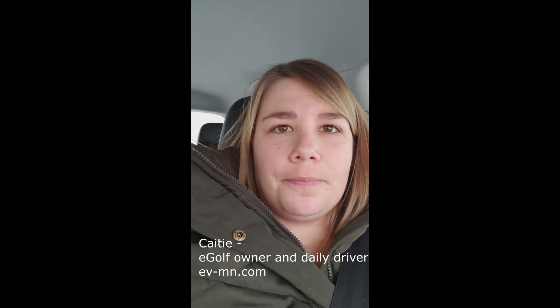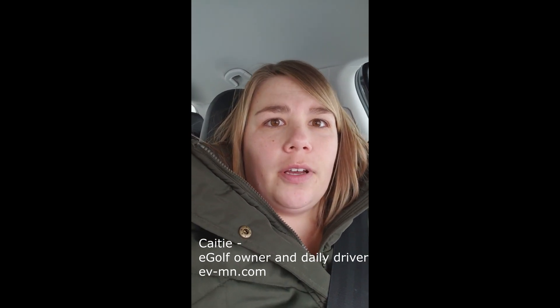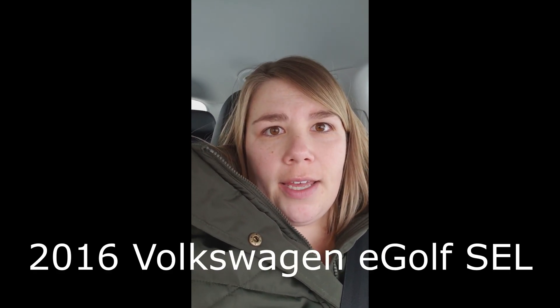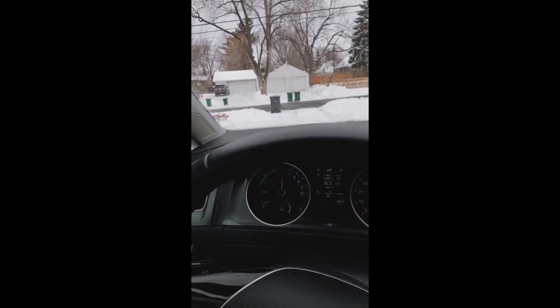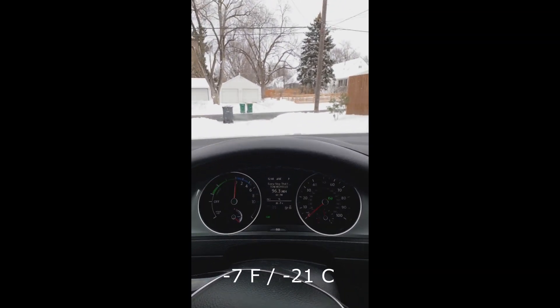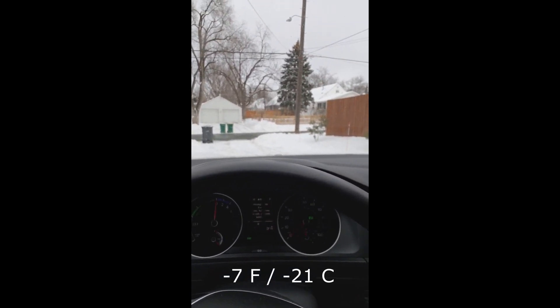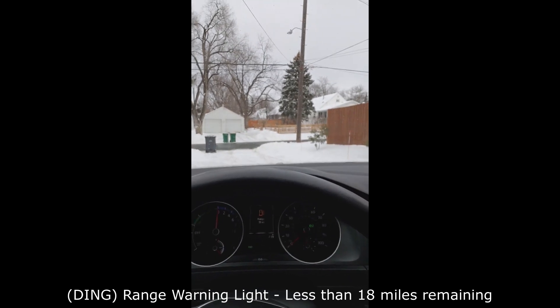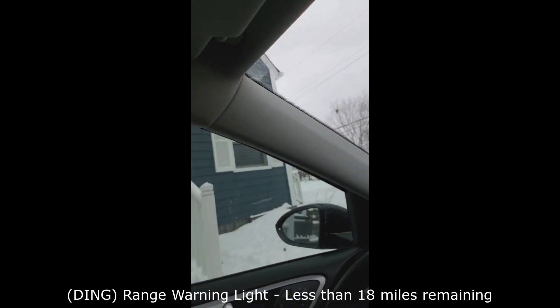I just wanted to do a little video talking about the e-Golf and how it performed today. It is very, very cold here in Minnesota. Right now the temperature — you can see on the dash — it's negative seven degrees Fahrenheit. That's just the actual air temperature; it doesn't take into account wind chill, which is even colder.